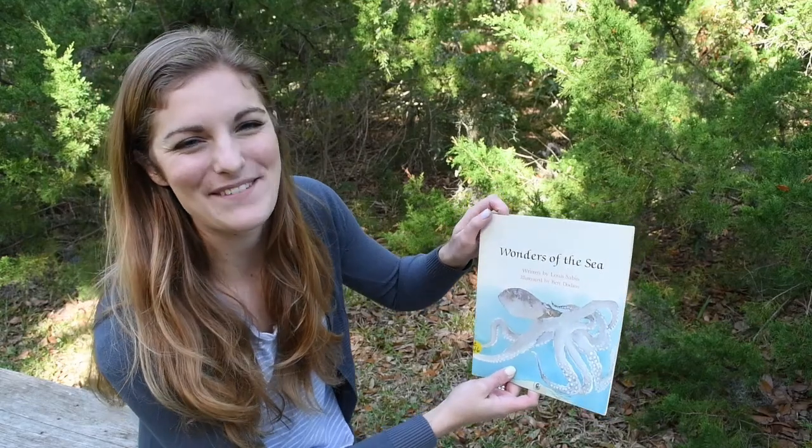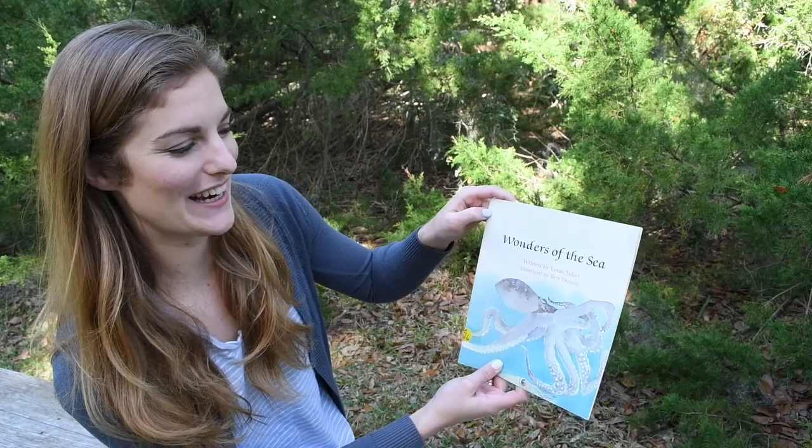Hi, it's Emily at the Coolsville Discovering Museum on Hilton Head. Today for story time, we're going to be reading Wonders of the Sea, written by Louis Sibin.